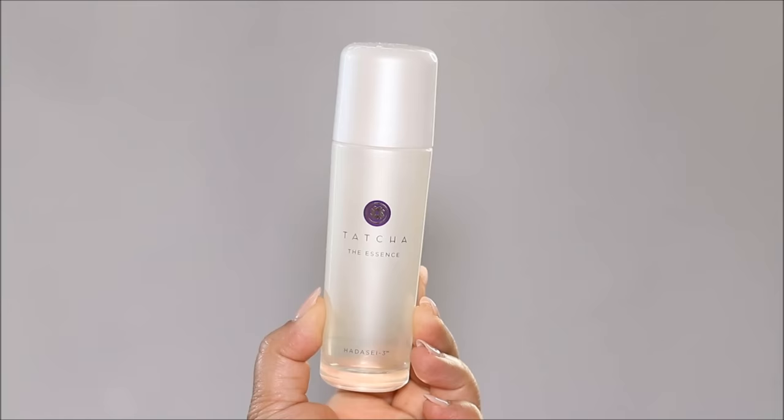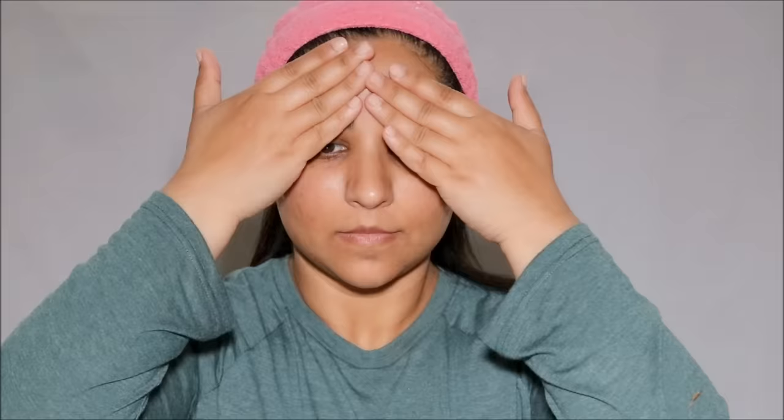Today I'm using the Tatcha Essence — I take a palmful and press it onto my skin. It's infused with Japanese superfoods, suits all skin types, and helps with dryness, dullness, and uneven skin texture. Next I use a soothing eye cream — if you've been following me, you know there's only one I use: the Tatcha Silk Peony. I take a little in the back of my hand and apply it with my ring finger.